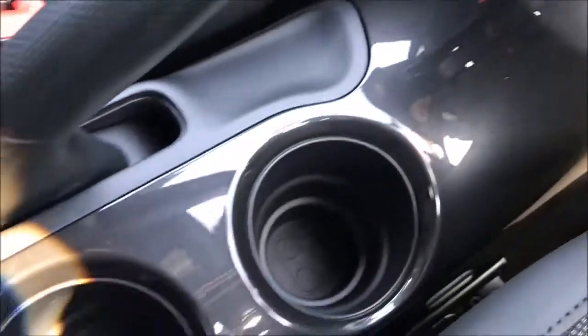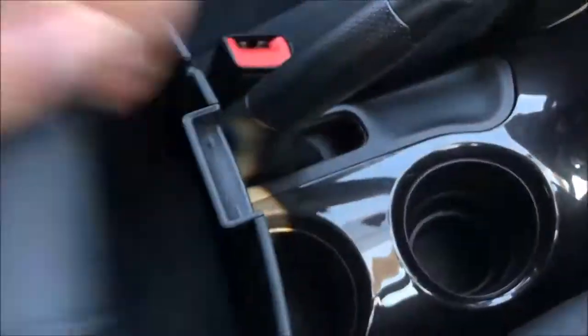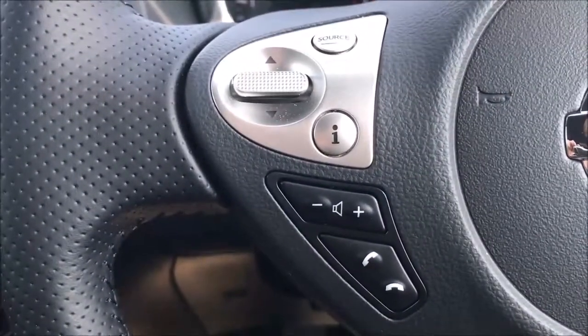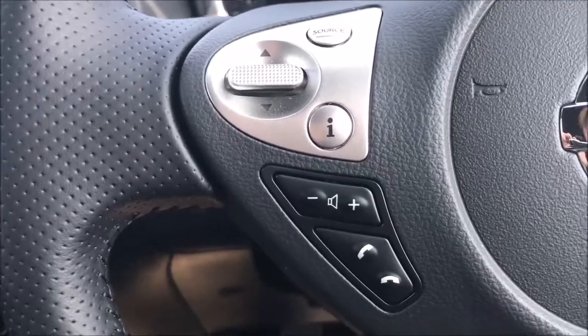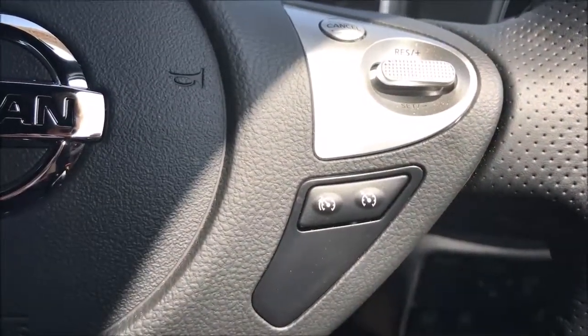Further through the cabin you'll find two large cup holders, accompanied by a large change tray and a large folding armrest for storage inside. Moving on to the steering wheel, on the left-hand side you'll find the controls for the media system, volume and Bluetooth audio system. While on the right-hand side you'll find the controls for the cruise control and speed limiter.